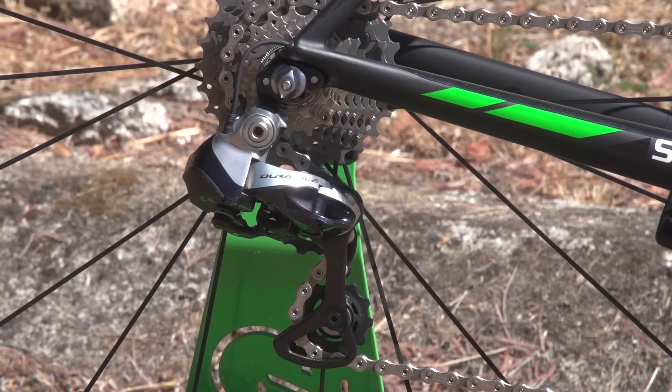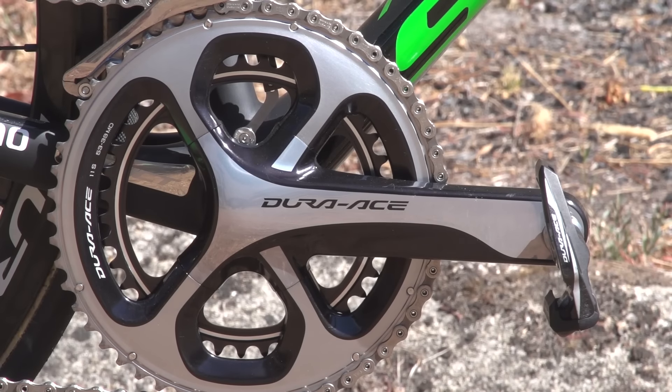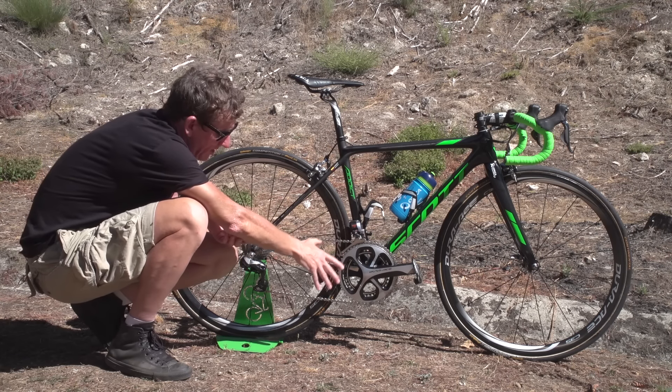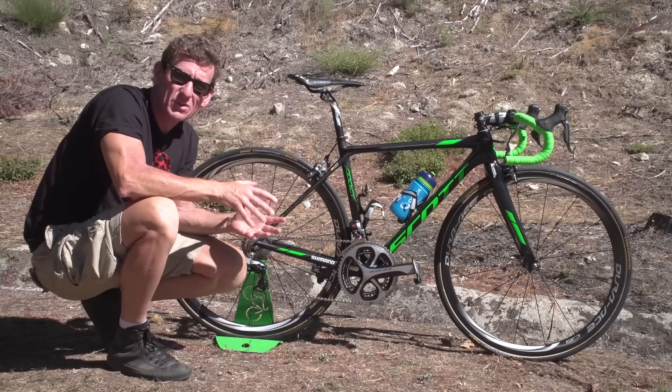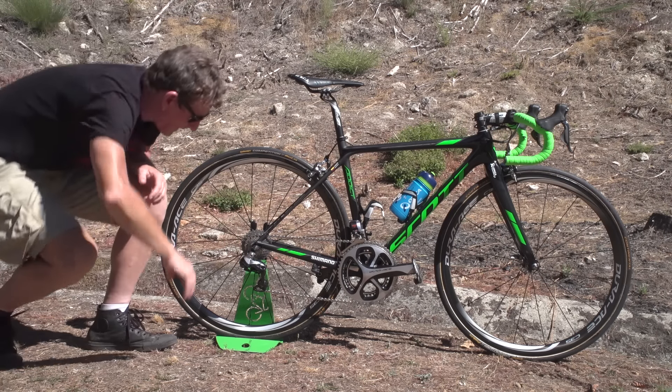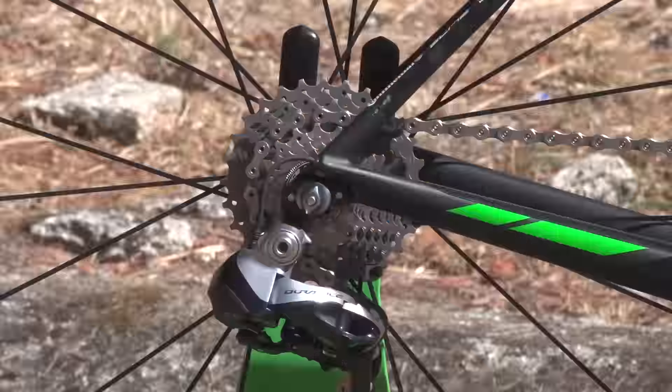Got the classic drivetrain here — 170 millimetre cranks. Esteban Chavez is a very small rider, so no surprise there. 53-39 chainrings, although sometimes they do go for the smaller chainrings on the big mountain stages. And at the back there, the classic 11-28 gear ratios.